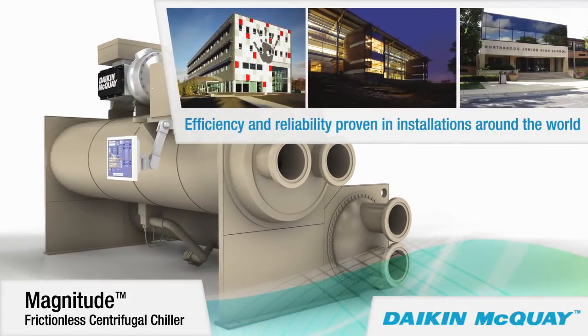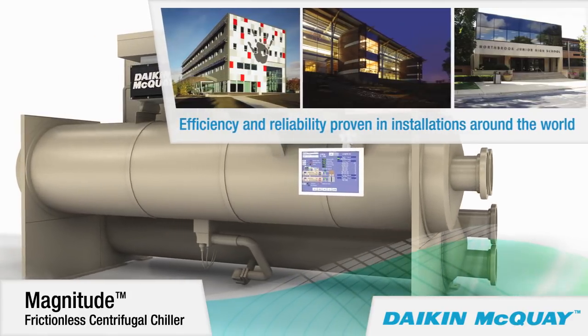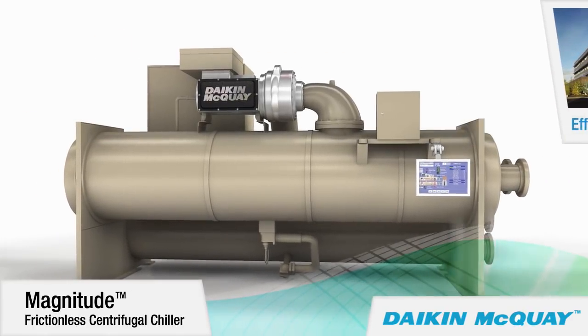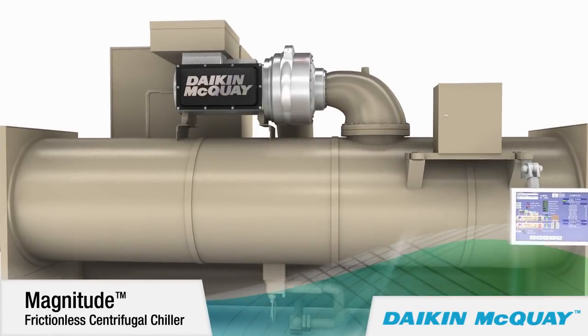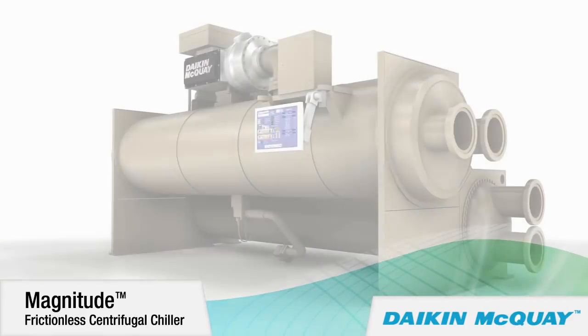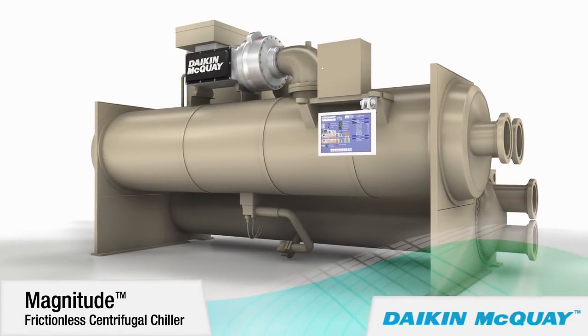Many of those chillers are installed in buildings certified as Leadership in Energy and Environmental Design, or LEED, Platinum, Gold, and Silver by the U.S. Green Building Council, as well as Energy Star certified by the U.S. Environmental Protection Agency.